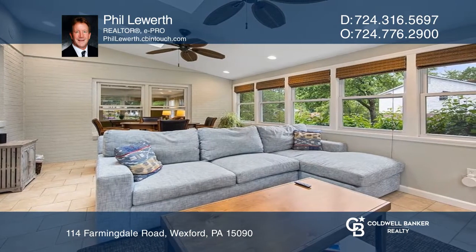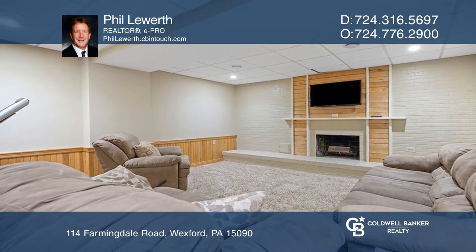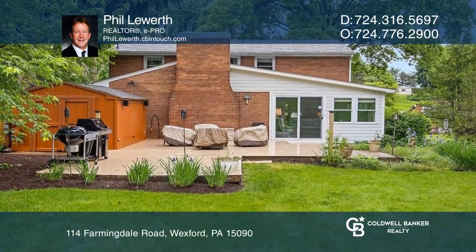Off the kitchen is a sizable glass sunroom with tile flooring. The lower level has a finished game room with a fireplace. Enjoy the back deck with a fenced backyard.